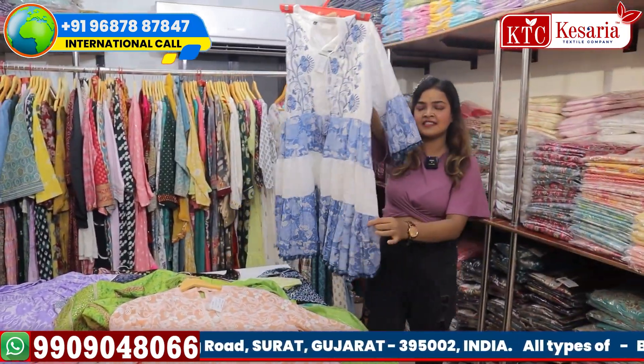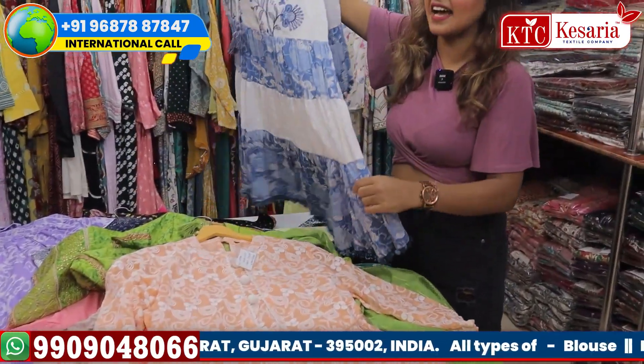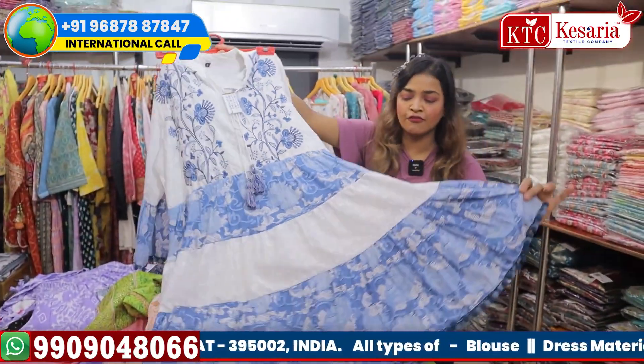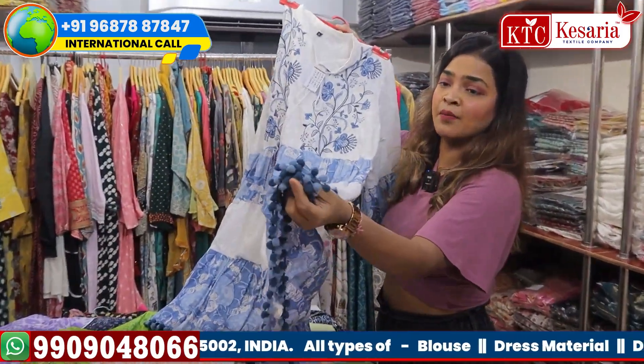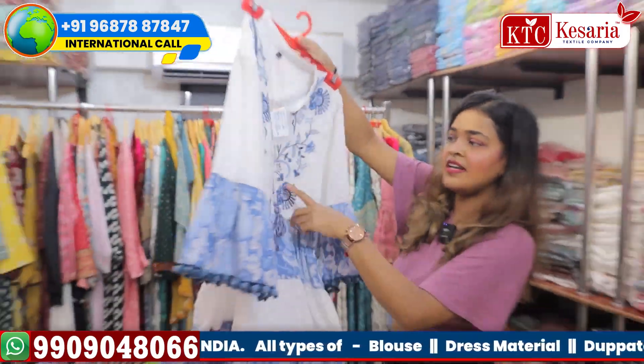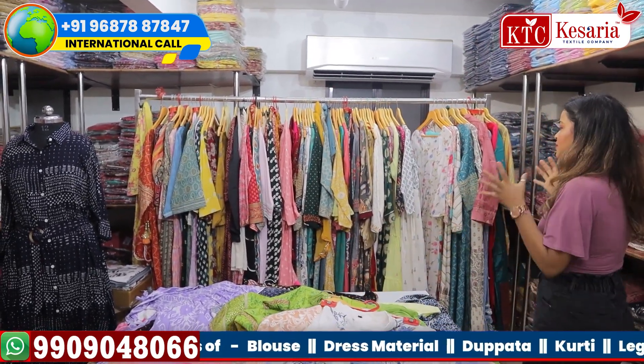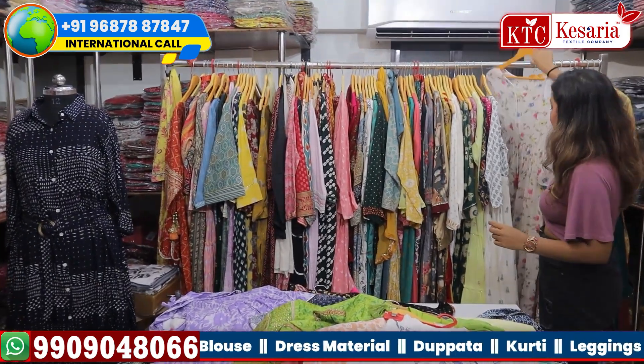This is a full flair kurti loaded with a designer concept. You can see three layers of cut and the frills are beautifully done, with beautiful borders — not only on the front, but frills on the back as well. I am showing you all boutique collections from this specialized section.